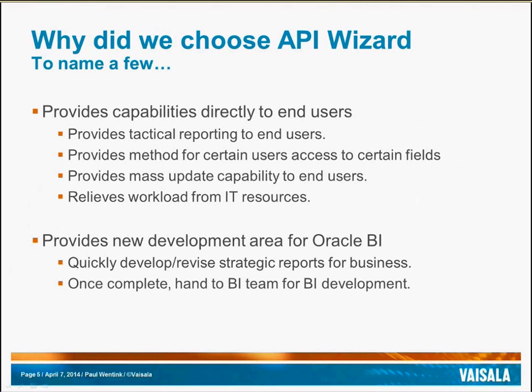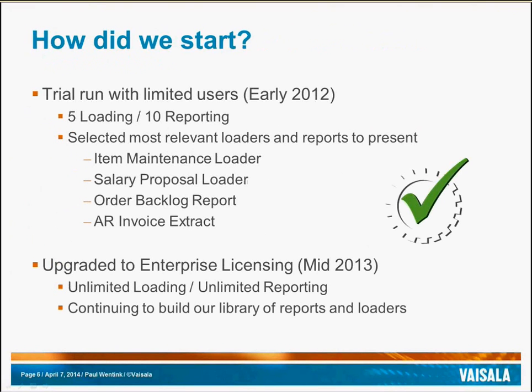Another reason that we chose API Wizard is because it allows us to use it as a platform for developing new Oracle BI reports. When we selected API Wizard, we started with a trial run consisting of five loading licenses and ten reporting licenses. For the trial, we selected the most relevant requirements from the business at that time. A subset of these requirements consisted of a loader to update item information, a loader to create new salary proposals in HR, an order backlog report for operations to view the concurrent demand pipe, and an AR invoice report for finance to view all invoices matching a specific criteria.